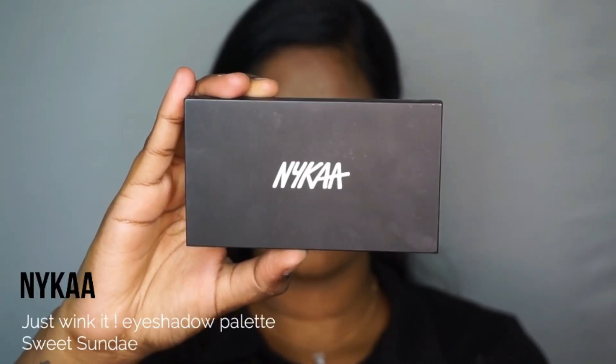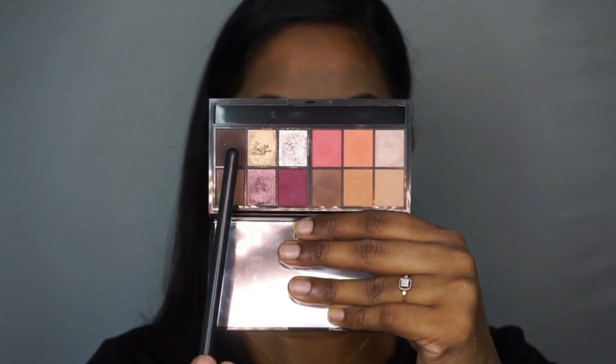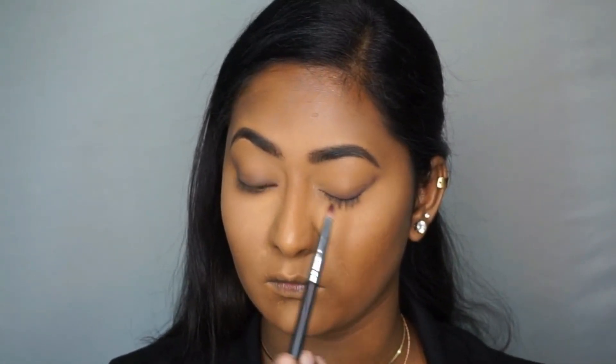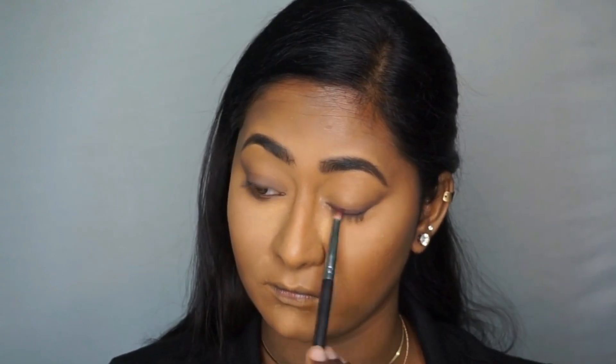Then I took the Nika Just Wink It Eyeshadow Palette in the variant Sweet Sunday. I'm first picking up a medium neutral brown shade on a tapered blending brush and feathering that eyeshadow on top of the eyelids closer to the lash line, pulling and dragging it toward the tail of my eyebrows in a winged shape — focusing on blending so there are no harsh lines. Then I'm taking a deep chocolatey brown matte shade on a pencil brush, going even closer to the lash line and winging it out the same way.